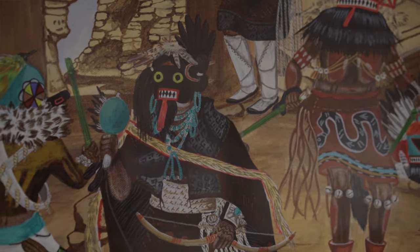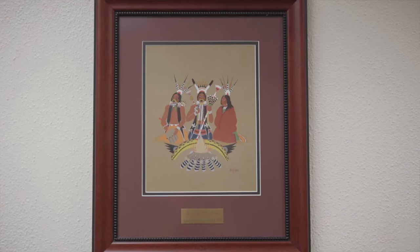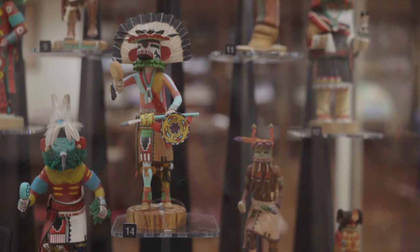We also have a loan of Kiowa Five Peshwa etchings from 1929 from the Western History Collection. As you get to the end of the main hall, you will notice two large glass cases with casino carvings in them.